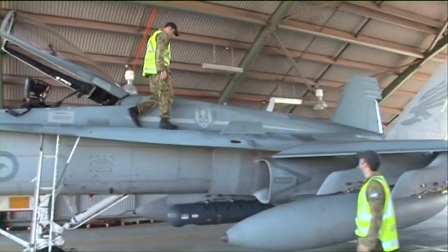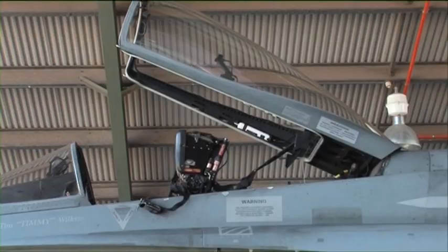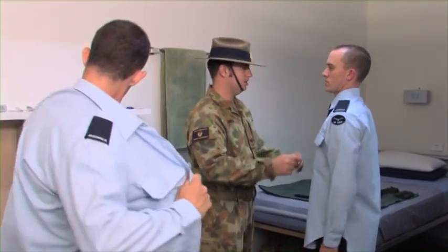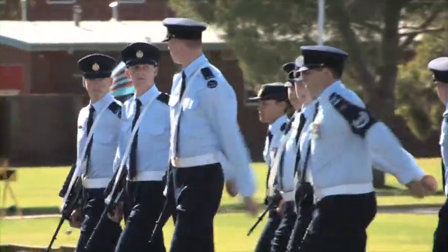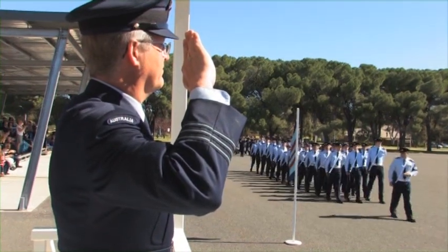The DPCU represents the operational side of the job that we train for. So when we put that on, it actually changes their mindset. They realise they're into the Defence Force and Air Force, and they've taken on that role. As we go through the course, they've got to work hard to earn to wear their blues. And when they get to a certain part of the course and they do earn that, they're very proud that they've made a big achievement.